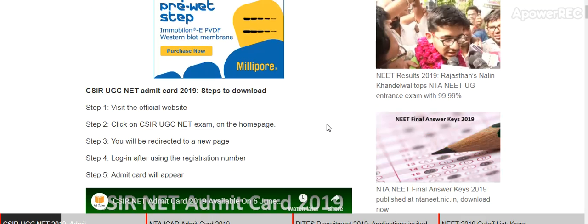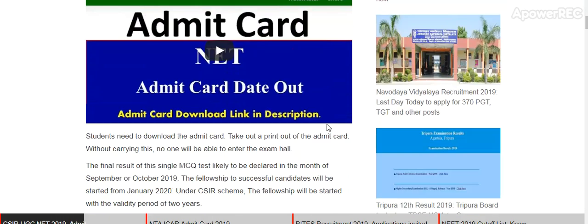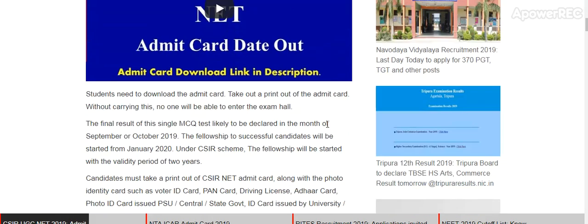To download the CSIR UGC NET admit card, visit the official website. Click on CSIR UGC NET exam on the homepage. You will be redirected to a new page. Log in with your registration number. The admit card will appear — download and take a printout of the admit card.